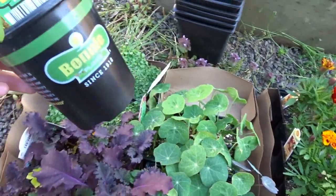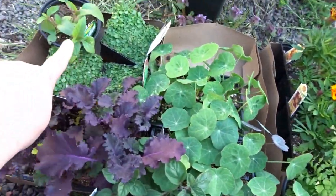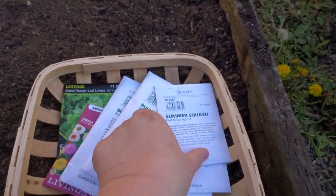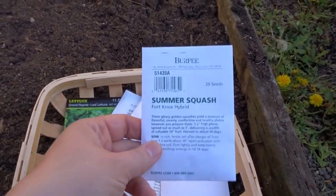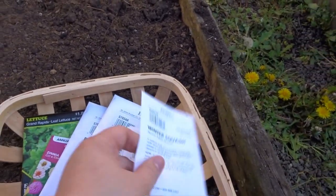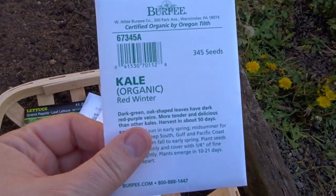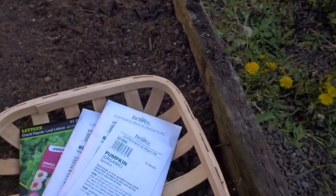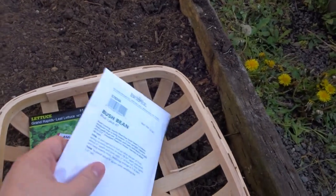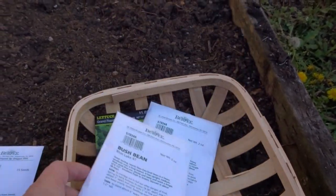Over here I have some nasturtium, some oregano, some kale, some more Corsican mint, and some pineapple sage that I thought I would try out as well. For seeds, I don't have all of them yet — I'm waiting for a few more shipments — but I have some summer squash in a yellow variety, some acorn squash, more kale that I'll be starting inside, and some pumpkin.